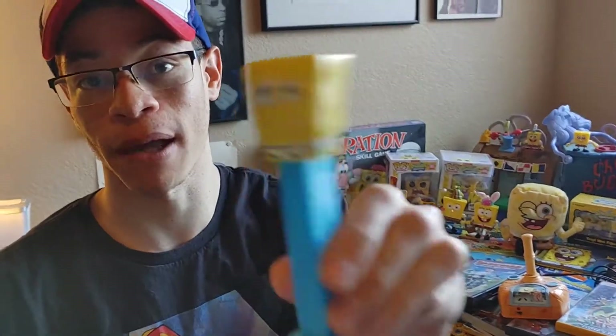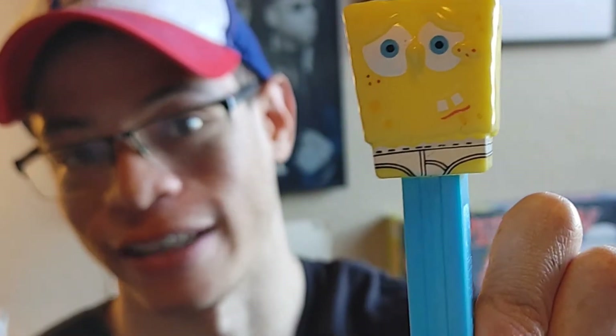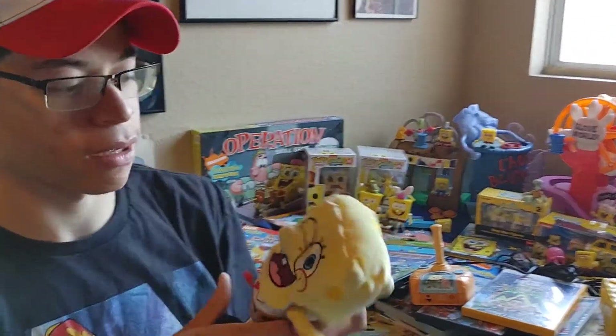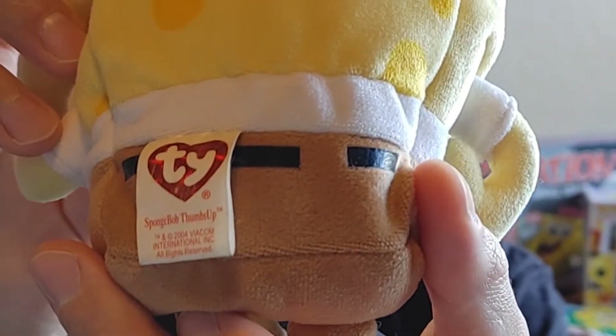And then of course, I'm a big Pez collector. So this is Spongebob in his underwear, looking kind of crazy. This is another plush from my childhood. It's by the company Ty — they make the Ty Bears and stuff like that.